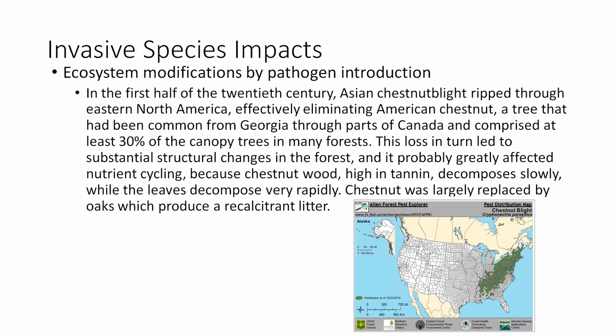Diseases are also introduced in various ways. In our own country, the chestnut blight in the 1930s — an Asian disease — wiped out almost all the American chestnuts, which had made up about 30% of the eastern deciduous forest. Chestnut was critically important not only as food for birds and mammals, but its leaves decomposed very rapidly, supporting nutrient recycling. Now oak leaves, which decompose much more slowly, have replaced them, slowing tree growth.